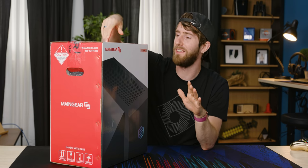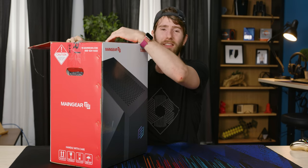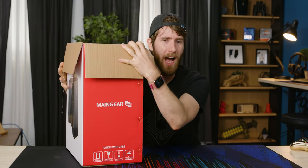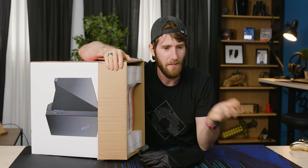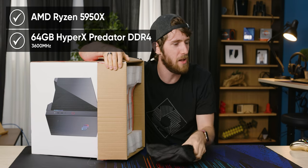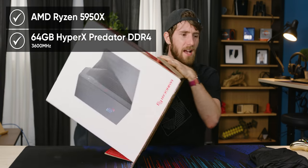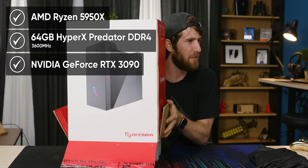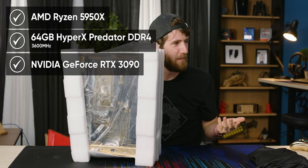Okay guys, I don't know what's in here exactly, but Main Gear has promised me that it is something very special. This is a Main Gear Turbo and I don't know the specs, but I can take some wild guesses. I'm gonna say 5950X 16 core, 64 gigs of RAM clocked at 3,200 or 3,600 — that's kind of sensible speeds. I'm gonna say RTX 3090. Pretty much, okay.